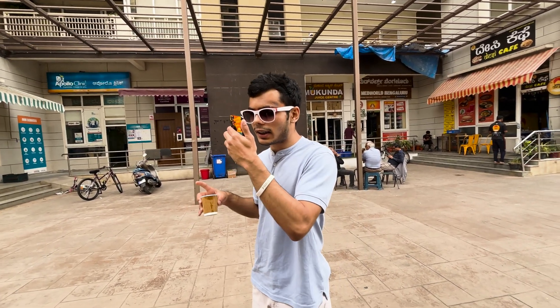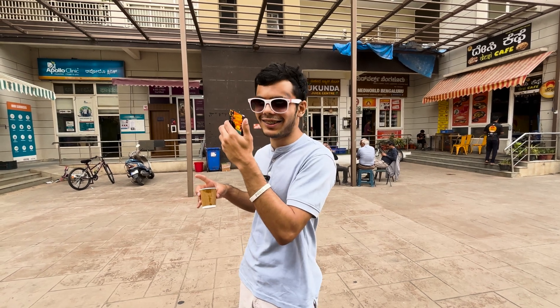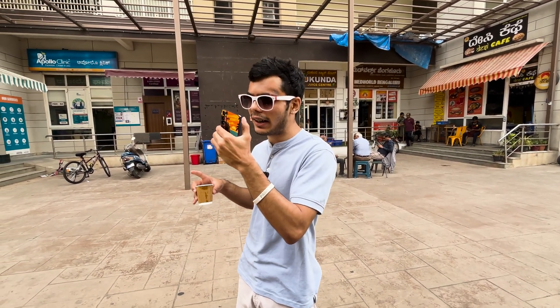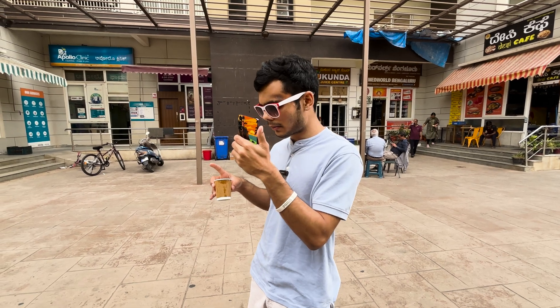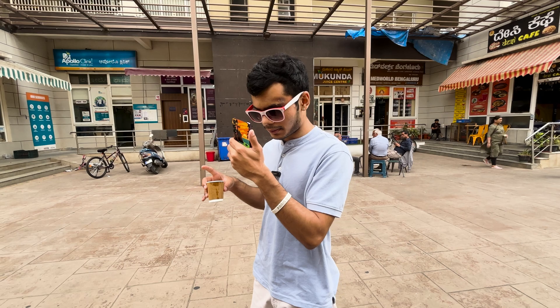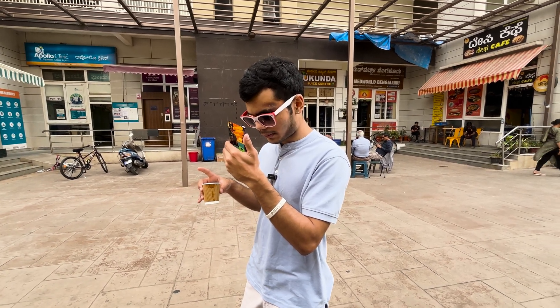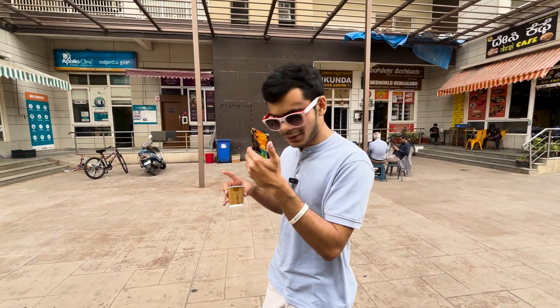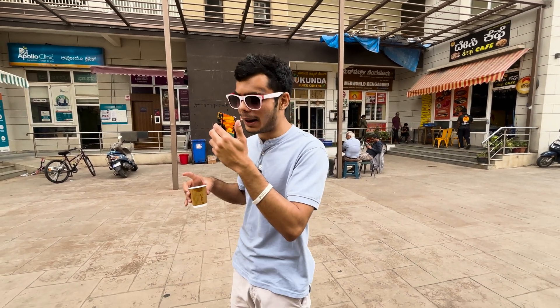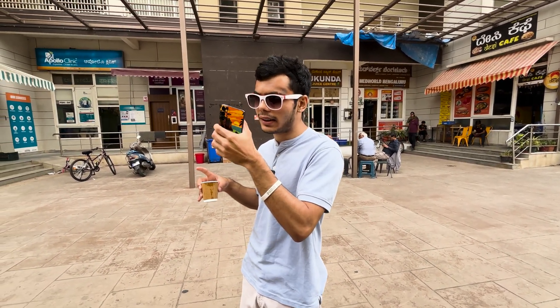Finally, I had this idea to test finding a trash can, because my cameraman dropped coffee on me — he will say otherwise in the comments, but it is true. And here is where the inconsistencies reached their peak, because it was able to detect the trash can but couldn't, for the life of it, tell me where to go. It just kept failing and saying 'I'm sorry, I can't help you navigate here.' This was a big problem, especially because the can was right ahead of me. Pretty underwhelming end to the whole experience.